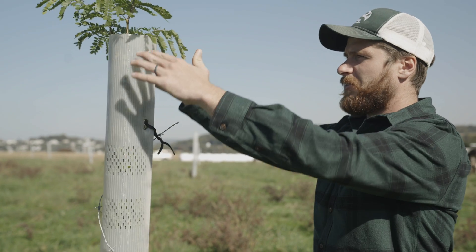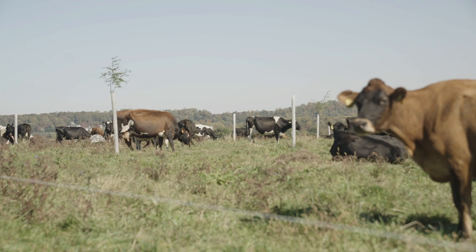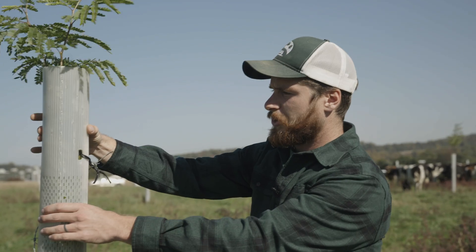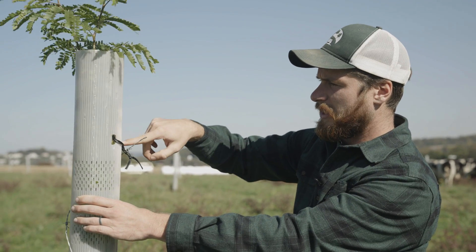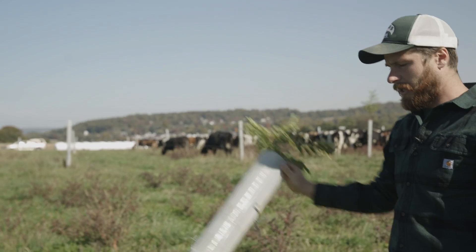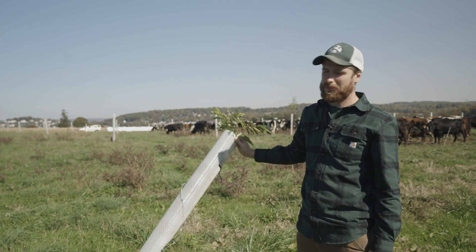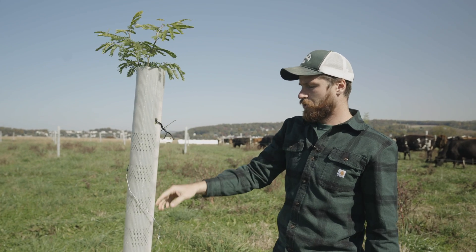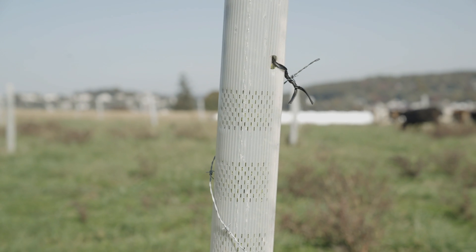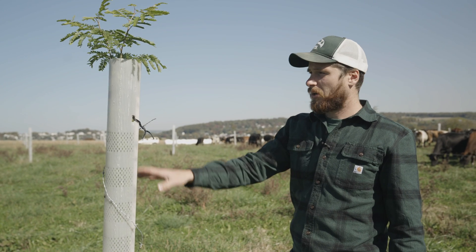Right here we have our six-foot Plantskydd shelter. This is the basis around which we do almost all of our plantings — it's what we've found works very well for us. It's a six-foot plastic tube with a fiberglass stake on the inside. The fiberglass stake has a lot of flex to it, but there is a limit — at some point it will snap, and a cow can push it to that limit. That's why we need additional protection, and that's where barbed wire comes in. I don't love the barbed wire, but it does work.